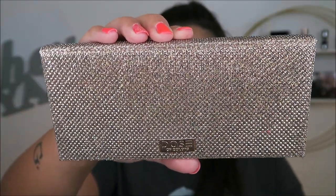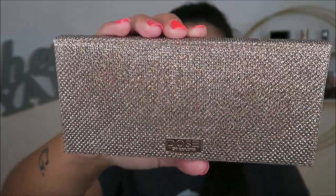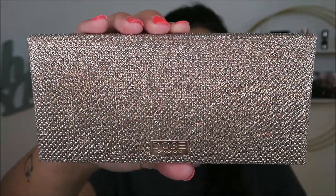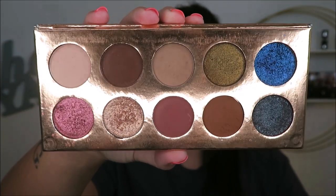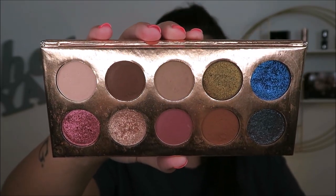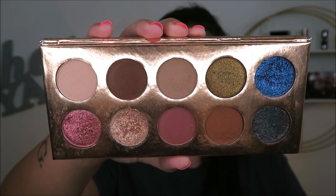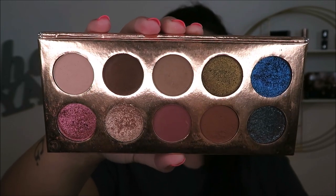This one right here is probably my most favorite palette that I own — the Dose of Colors Desi and Katie Fractured collection. You guys have seen this on my channel multiple times. I have literally nothing negative to say about it. Every shade performs flawlessly — so pigmented, so easy to blend. The mattes are my favorite, every shade works on my skin tone, and the shimmers are out of this world. I'm not getting rid of this. I will never get rid of this. This is supreme eyeshadow.